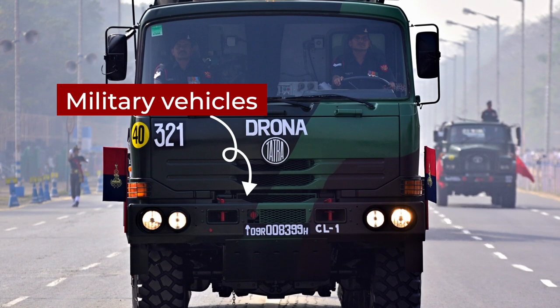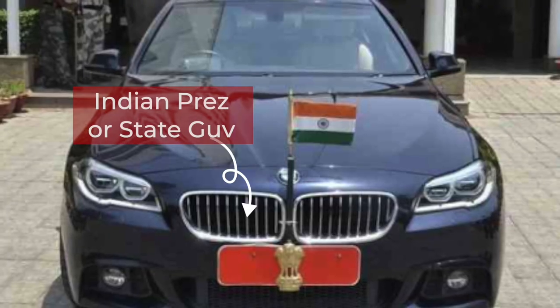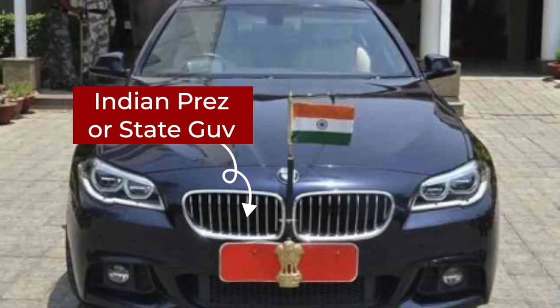Vehicles with number plates that have an upward pointing arrow are military vehicles registered with the Ministry of Defence. Vehicles with a red number plate that has the emblem of India means that it belongs to the President of India or the Governor of a state.